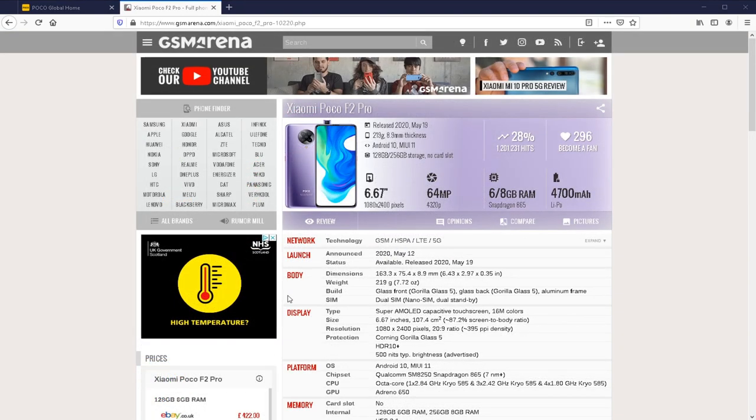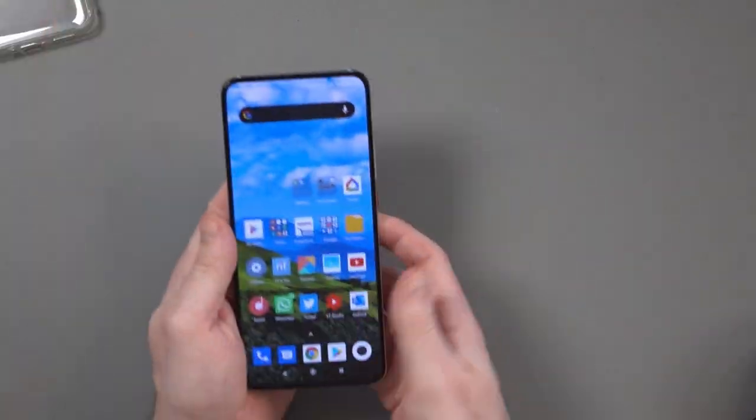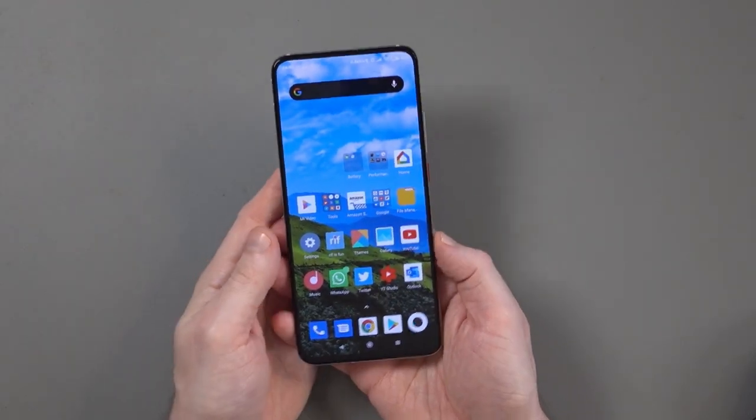There is no denying that this is a powerful phone. As a powerful phone, as a flagship phone, you are going to get flagship performance and a flagship experience.